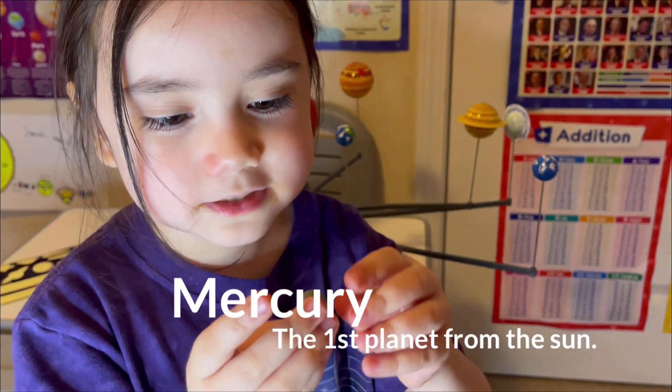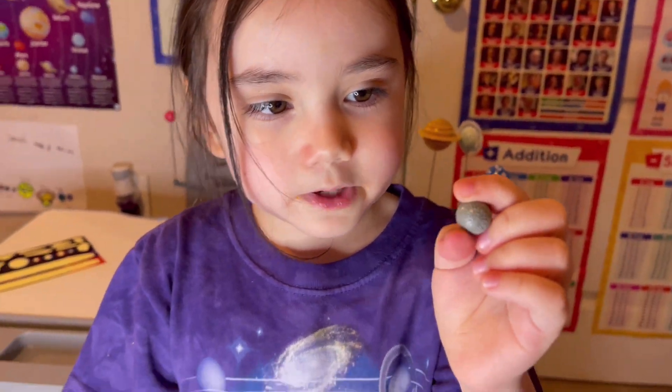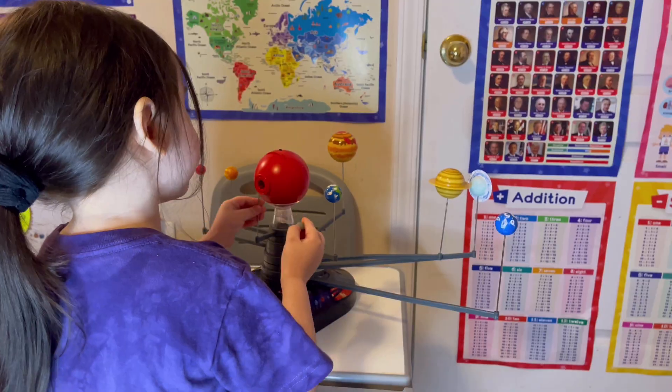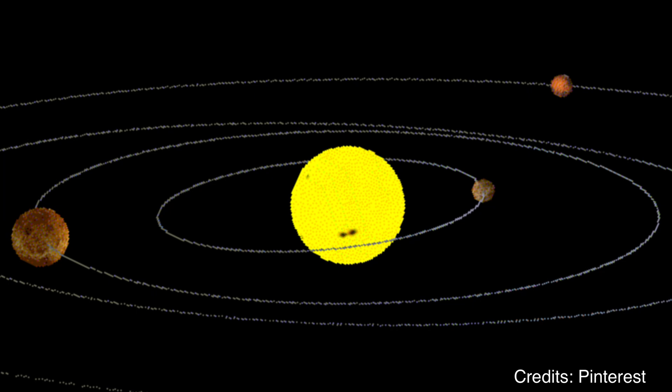This is Mercury, the smallest planet! Nothing orbits faster than Mercury. It orbits faster and nothing is smaller than Mercury. Of course, it orbits faster because it's too close to the Sun.